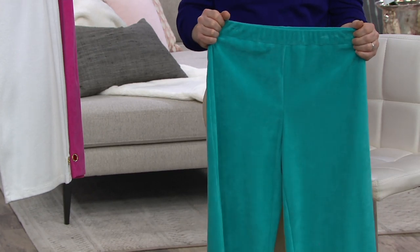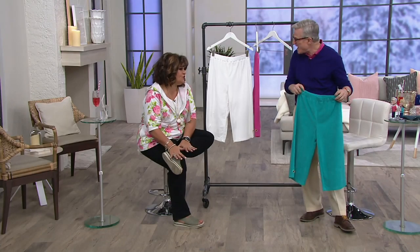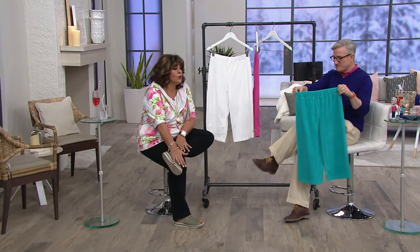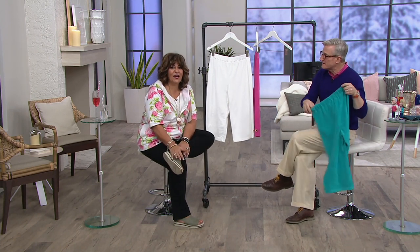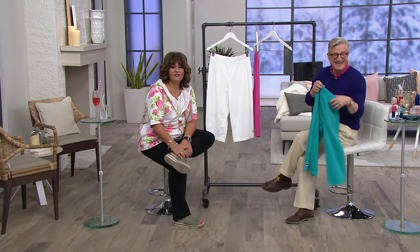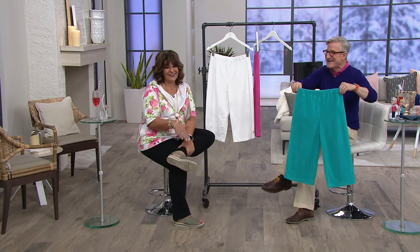We've given you these in that capri length — 19-inch inseam — in three fantastic colors. You go to the spa, you go to the gym; it's just like resort-wear spa. I've never actually been to a spa or a resort, but I can pretend like I'm at one on my porch — and I like that!